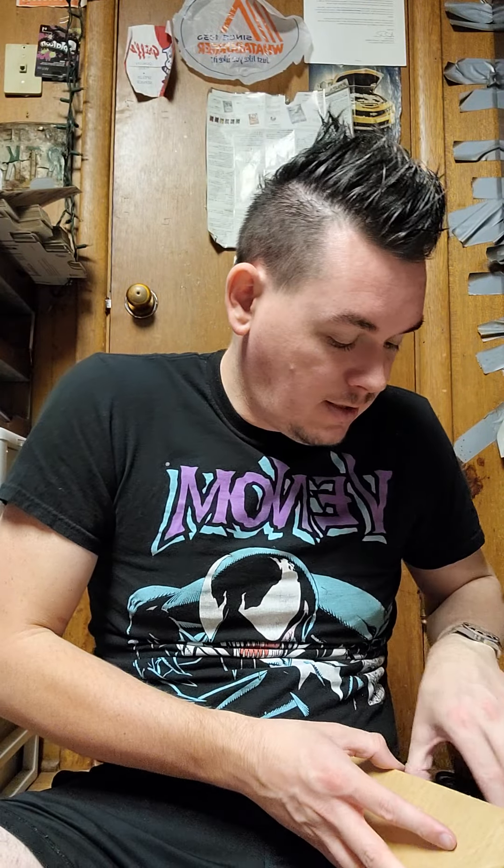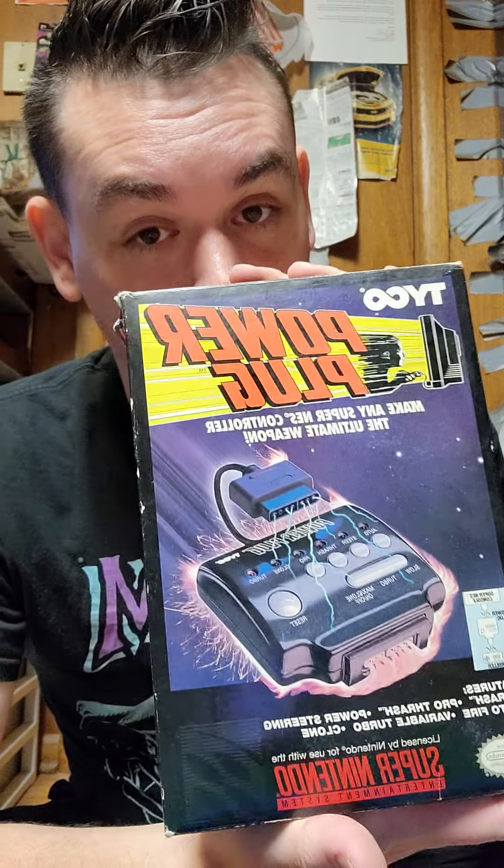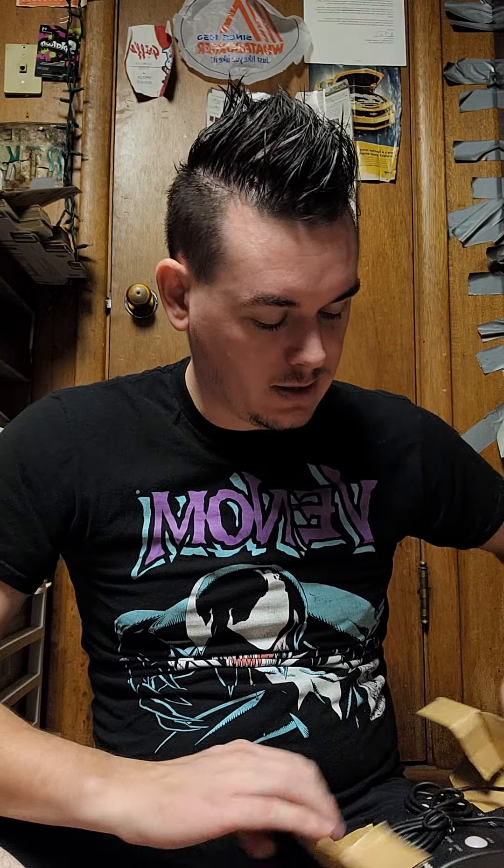It's basically new in the package — I don't think it was ever used. Now this one I was wondering why they were different, but I know why: this is the same thing but for Super Nintendo, not just Sega Genesis. Same kind of box, same style. This one's been plugged in — they plugged the dock port back in — but it's cooler: it's black and pink, Power Plug for Super Nintendo Entertainment System.